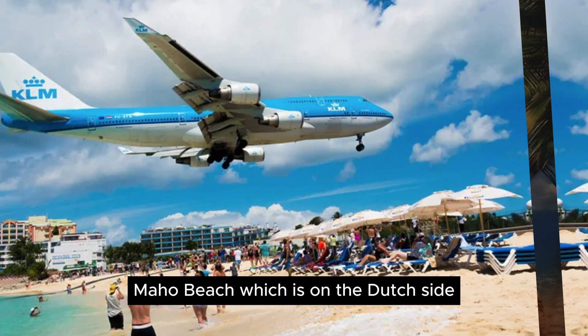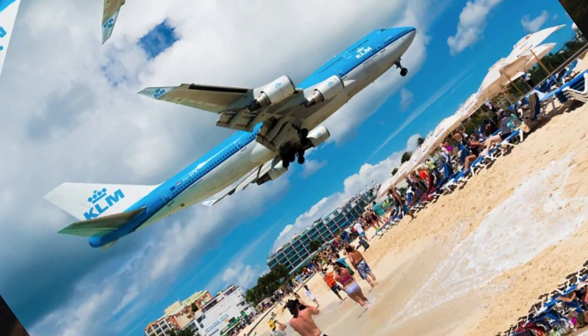There are signs letting you know that Orient Bay Beach has a clothing optional section, so if you're visiting make sure you keep an eye out for those signs and keep the little ones away. Maho Beach on the Dutch side is called the Airplane Beach because it's right by the airport. The planes come in over the water on final approach and pass over the beach no more than a couple hundred feet above your head. If you Google Airplane Beach, you'll see pictures of people with planes literally right above their heads.